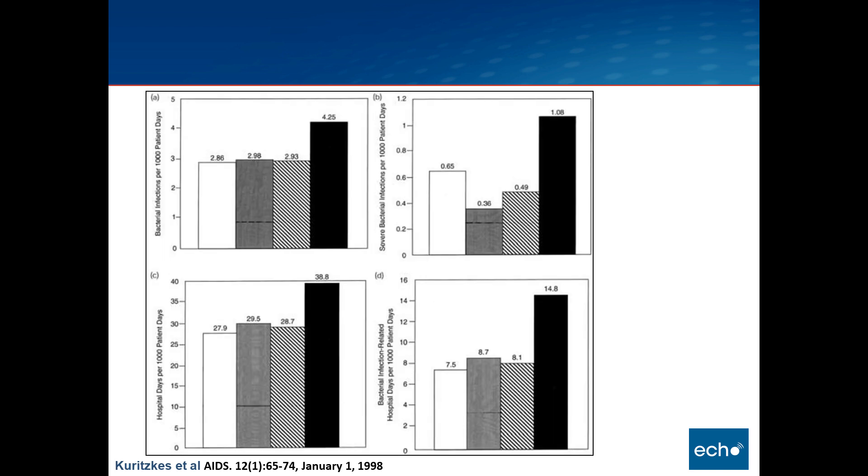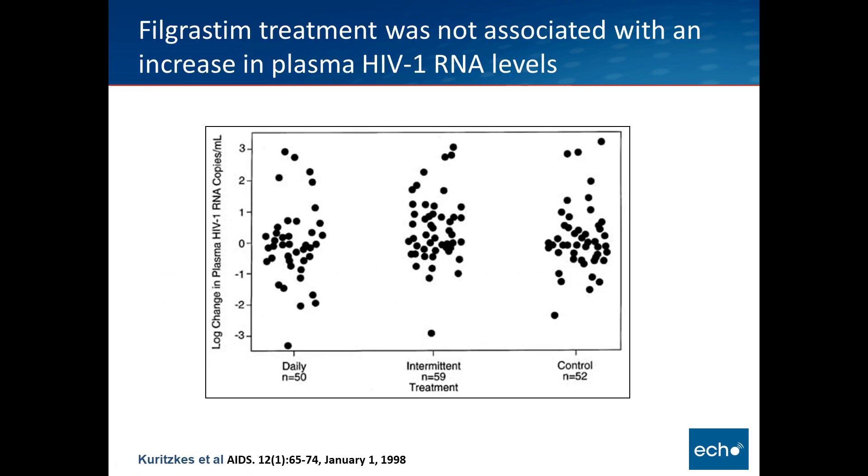The control group is represented in black, intermittent dosing in the lined black-and-white column, daily dosing in solid gray, and all groups combined in white. Block A shows bacterial infections per thousand patient days, Block B shows severe bacterial infections per thousand days, Block C shows hospitalizations per thousand patients, and Block D shows bacterial infection-related hospital days. For all of these, there was a benefit in patients who received either intermittent or daily filgrastim.